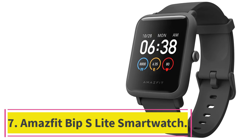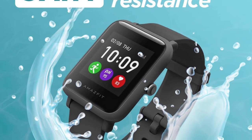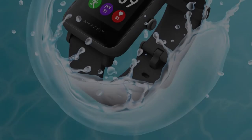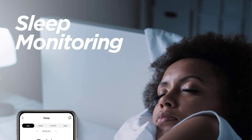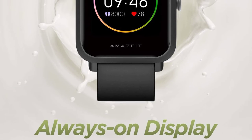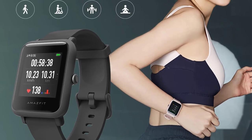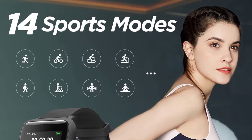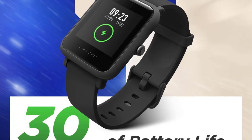At number seven: the Amazfit Bip S Lite Smartwatch. It features a long-lasting battery that can get up to 30 days per charge. Power optimization technology means you can go without your charger for nearly a month. One big reason the battery lasts so long is that this watch doesn't have music storage — however, there are wrist-based controls to easily skip and play songs without needing to take your phone out. You'll need your phone nearby to stream music, podcasts, and other content. It also lacks GPS functionality. If you want built-in GPS, Amazon Alexa, and advanced health metrics, check out the Amazfit Bip U Pro, which has a nine-day battery life but is slightly heavier and bulkier.